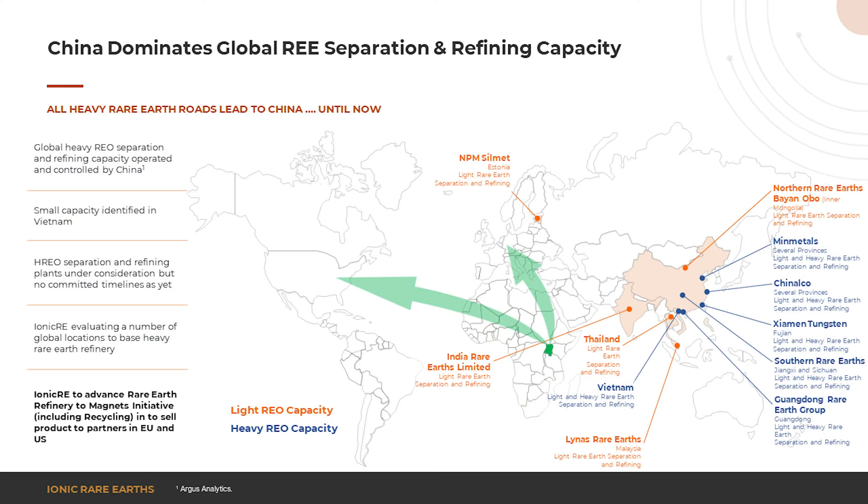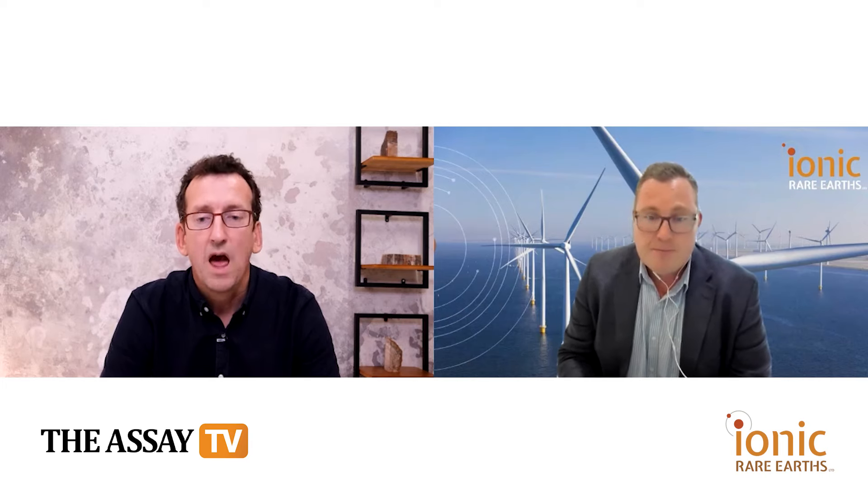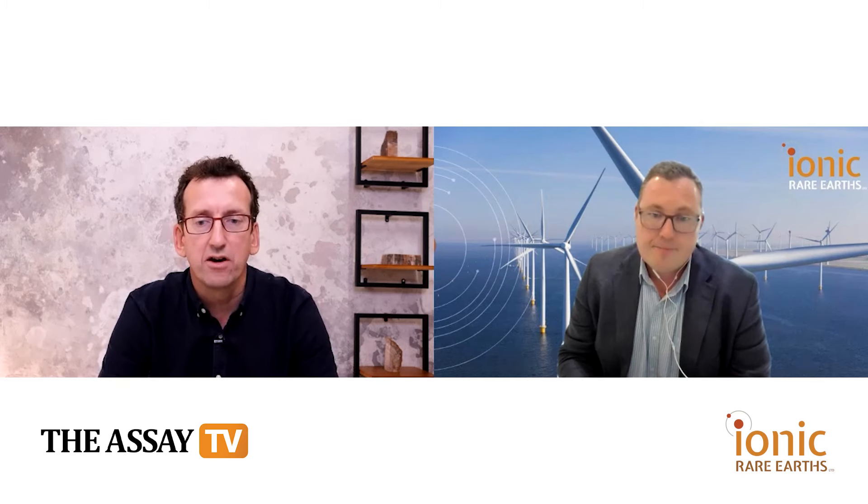Beyond Makutu, and producing a mixed rare earth carbonate product there, we are exploring developing our own refinery, but in parallel we're in discussions with a number of different parties with regards to collaborating on refining capability. Beyond that, the requirement to develop metal making, alloy making, and magnet making are all milestones that also need to be progressed, because there's no point producing oxides that then have to go back into existing supply chains. We want to work with partners to build those new value addition steps so that we can help build that alternative supply chain long term.